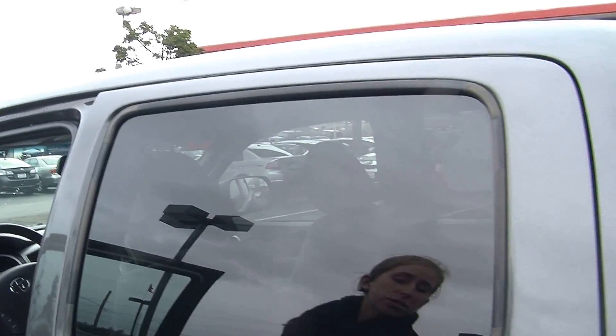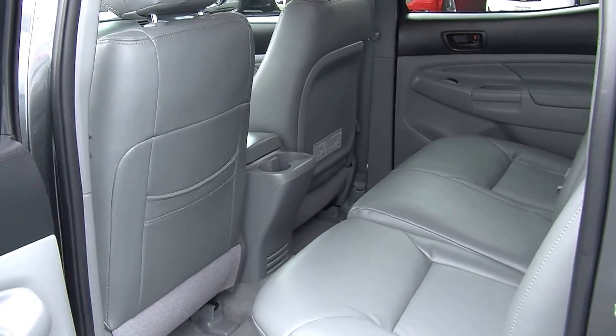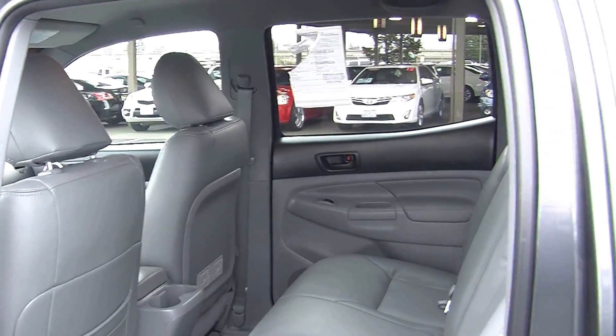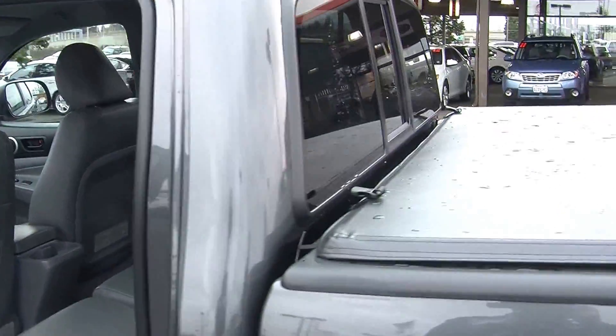Comes equipped with all the power options — windows, locks, and mirrors. Very roomy here in the back seat. Your passengers will be very comfortable; it does seat three, and has hidden compartments underneath for storage.